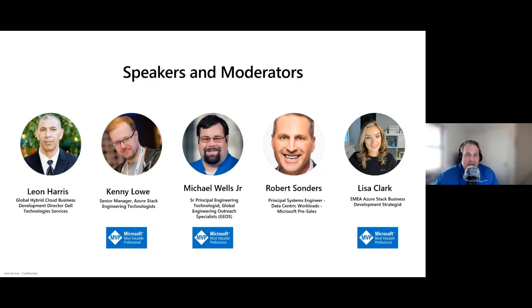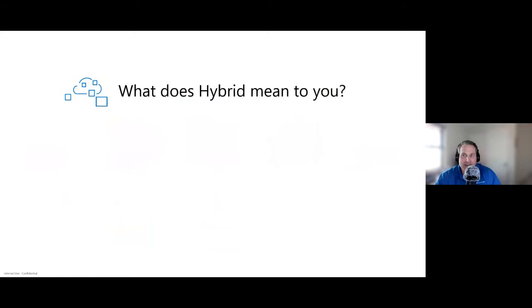So without further ado, let's not waste any more time. One of the first questions that we get asked a lot is: what does hybrid mean? Or what do we ask our clients — what does hybrid mean to you? And how does that compare with Microsoft's approach between Dell and Microsoft?